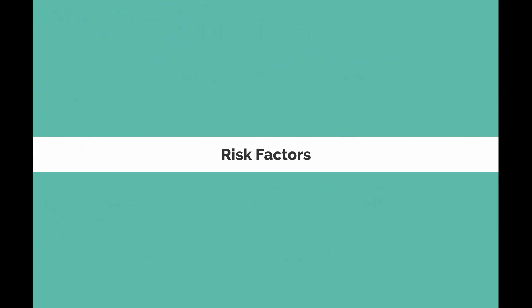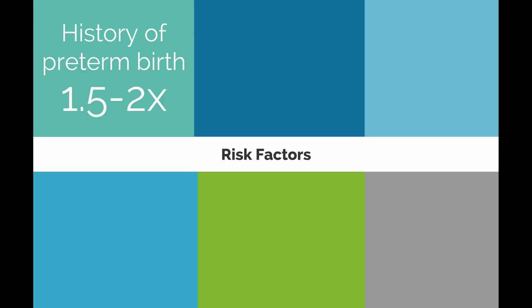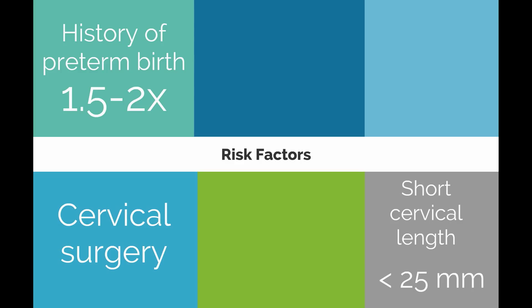Let's begin by discussing risk factors for preterm birth. One of the strongest clinical risk factors is a history of a preterm birth, which confers a 1.5 to 2-fold increased risk in subsequent pregnancies. A short cervical length, defined as less than 25 millimeters before 24 weeks gestation, has also been associated with an increased risk. A history of cervical surgery including conization and loop electrode excision procedures have been thought to be risk factors, although multiple confounders such as smoking complicate this relationship.